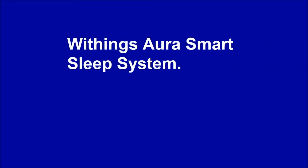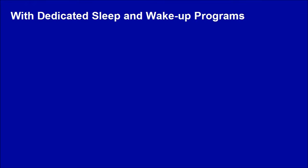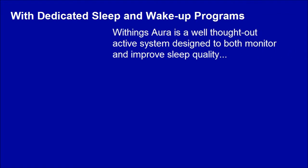Withings Aura Smart Sleep System. Withings Aura is a well-thought-out active system designed to both monitor and improve sleep quality, with dedicated sleep and wake-up programs.